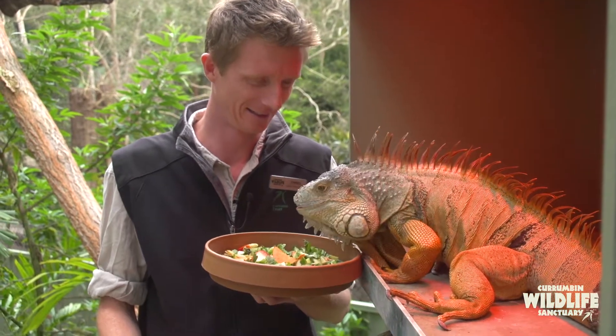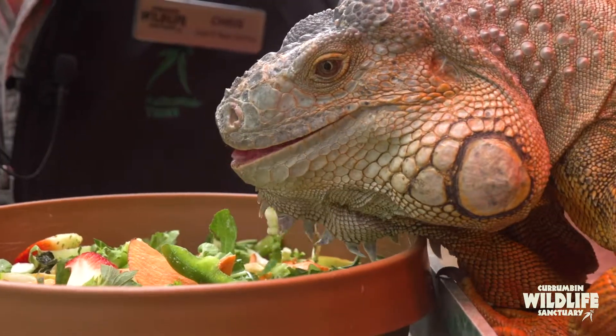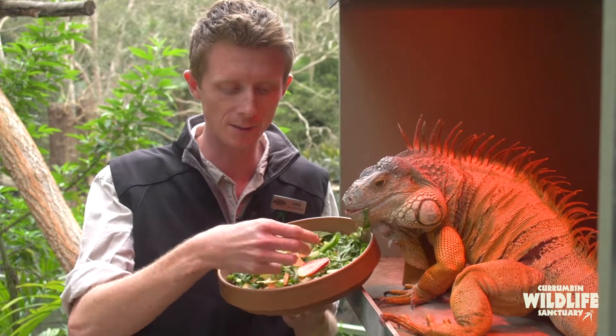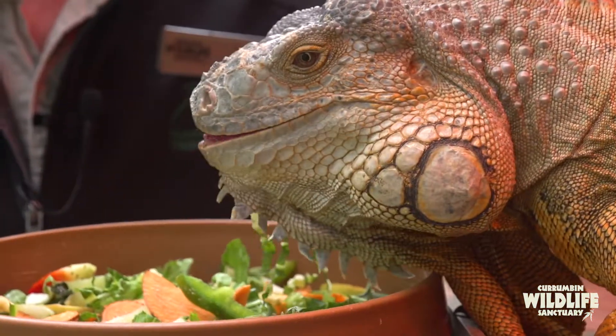Diego here is eating all these greens today. Occasionally he likes the odd insect or so, but his main diet consists of nice healthy fresh greens and some soft fruits. Today he's got some strawberries, grapes, even some bok choy and silver beet. He really does like the red stuff the best though — strawberries are his favourite.